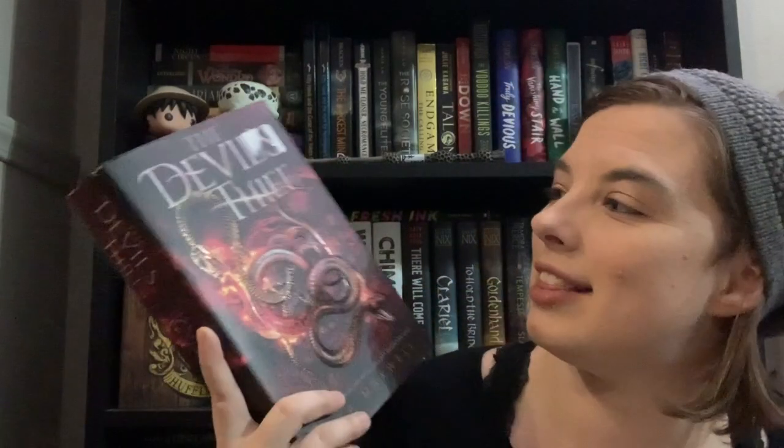I have finally completed collecting a series — I now have all of the books in the Witchlands series. This is book two, Wind Witch, by Susan Dennard. I have all the other books in the series, and now I have this one. I can binge through the entire thing and I'm very excited to do that.